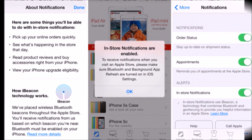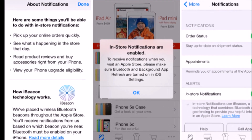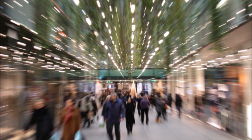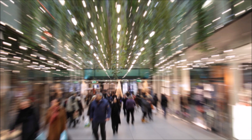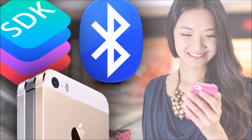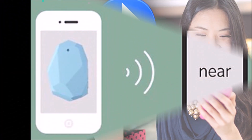Apple has set up iPhones, iPads, and third-party boxes that are about the size of an Apple TV to use iBeacon at its stores. Because iBeacon is a software feature, developers will soon be able to use it too. The Apple Store announcement is simply the first major deployment of the technology.